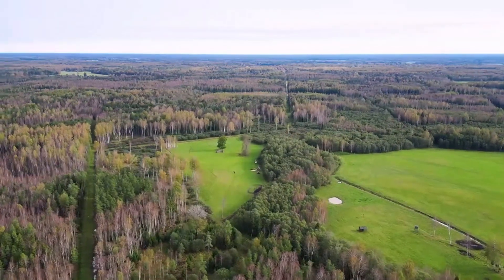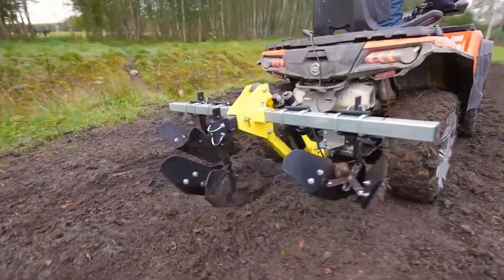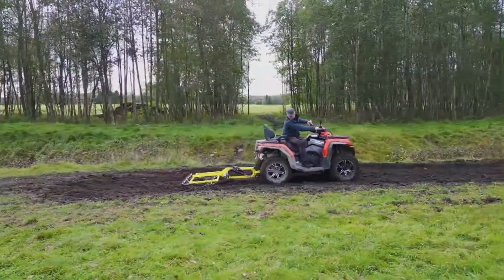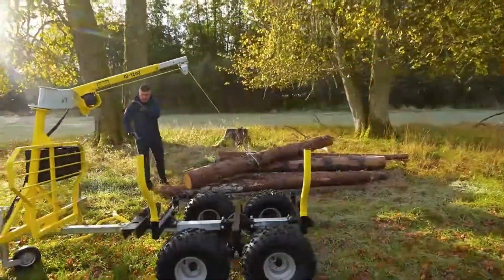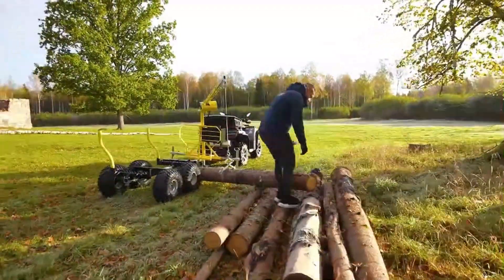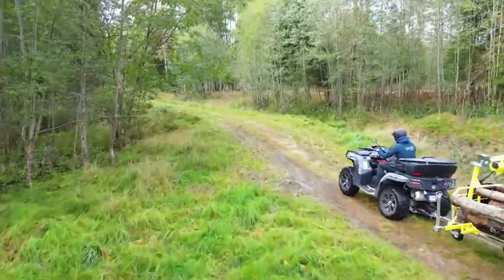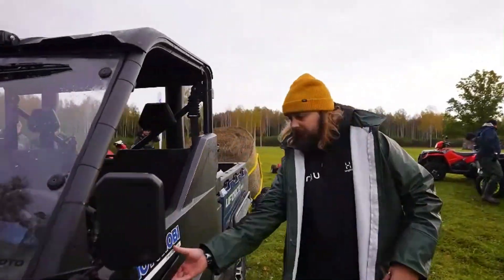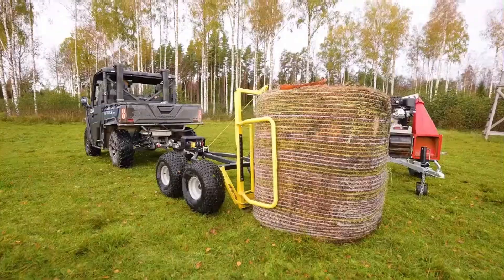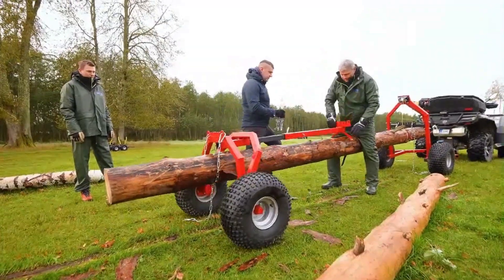When it comes to ATV upgrades, certain products truly stand out, and Iron Baltic is a prime example with its specialized range of trailers designed for logging professionals. These trailers are capable of hauling logs weighing up to 500 kilograms, and they also feature a manual or electric mini-crane that can lift logs from challenging spots like ditches and ravines, with a pulling force of 1,134 kilograms.